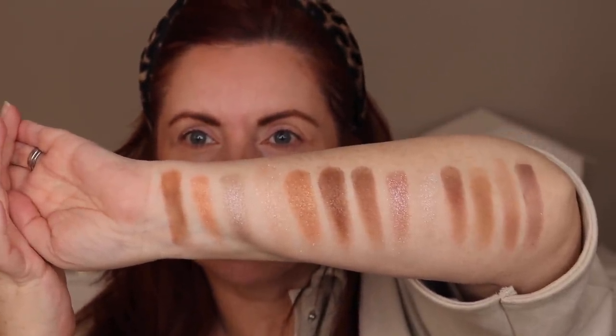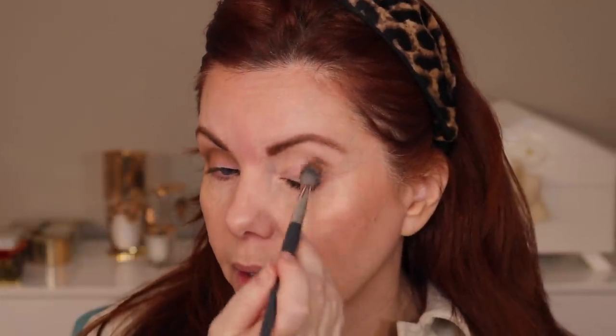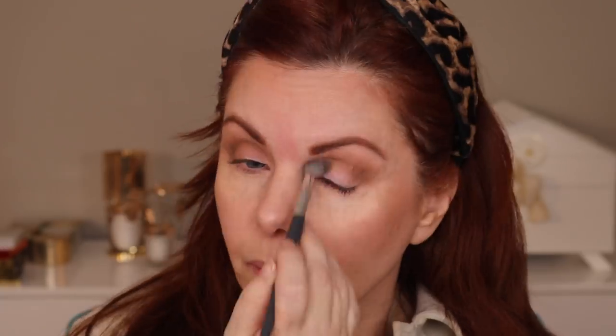Hopefully that's helpful to give you an idea of what else is out there with Chantecaille. Let's do an eye look with the new quad — I've brought you in a little bit closer so you can see the eye look better. Let's take the matte shade and use that as a transition. It's creamy, goes on really easily, not a lot of fallout. It's a truly neutral brown — not too warm, not too cool.